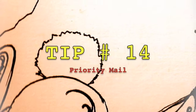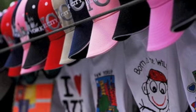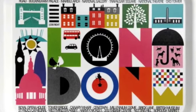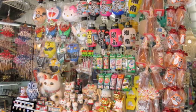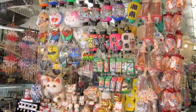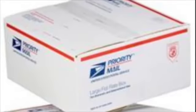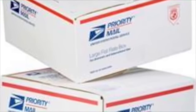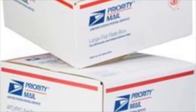Tip number fourteen: Priority mail. Once you're at your destination, you'll probably want to buy souvenirs for your friends, but that can be costly and you might come back with more than you brought. So instead, use the mail — mail it to your home or wherever else you need to send it. The post office has different sized boxes you can fill up for a flat rate.